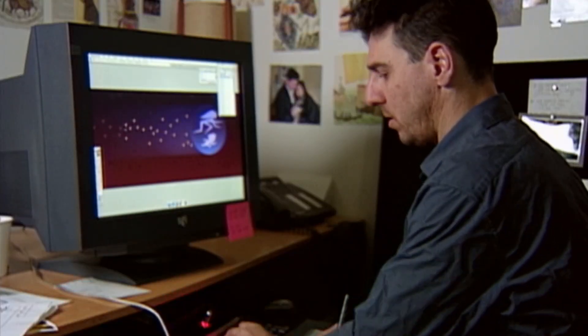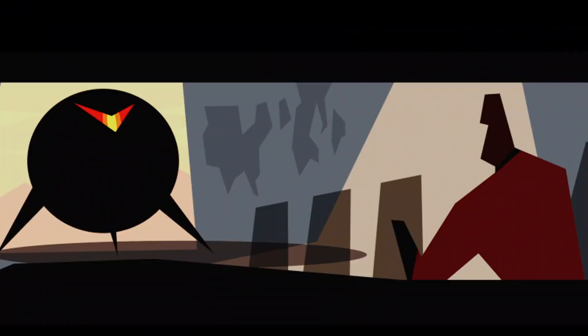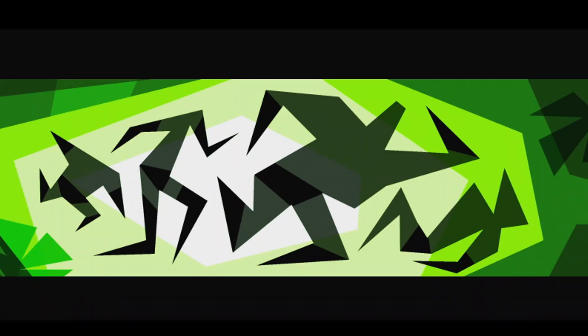Lou Romano was the production designer of The Incredibles, and one of the things that he had done on this movie was create these shapes that basically told the story in color. I really took a lot of inspiration from those color scripts.